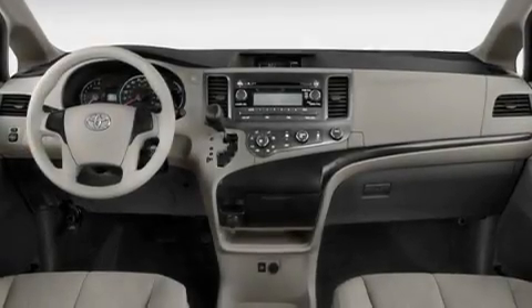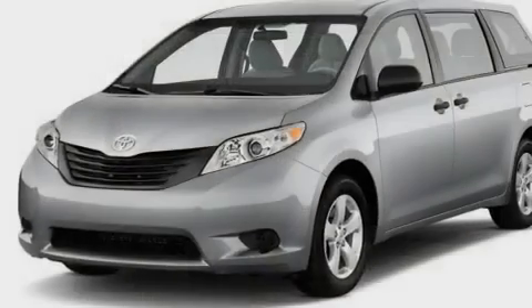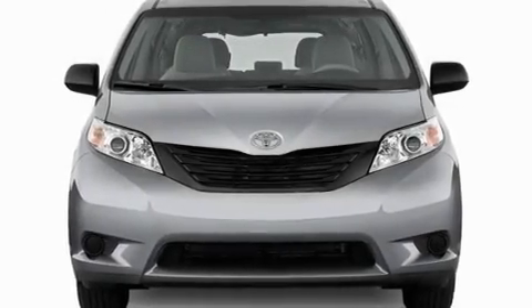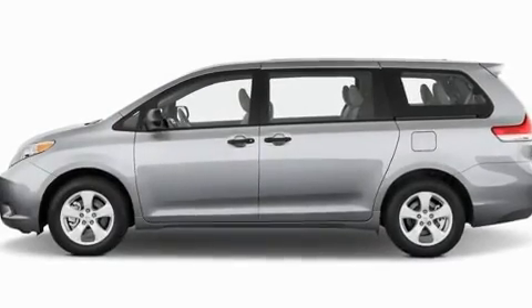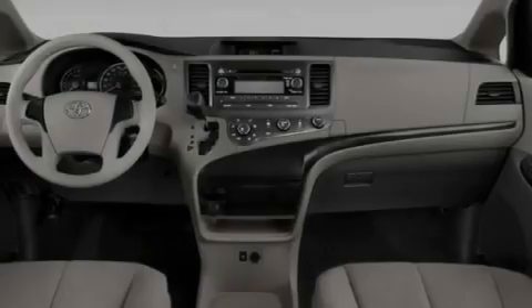Its top features include heated seats, heater vents for rear seated passengers, a power rear lift tailgate, an iPod ready stereo system so you can take your music with you, leather seats, performance tires, aluminum wheels, a low tire pressure indicator, cruise control, and a sunroof that enables you to fill the cabin with fresh air at the push of a button.